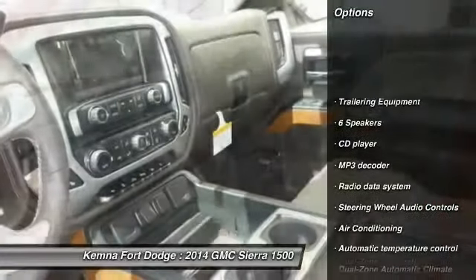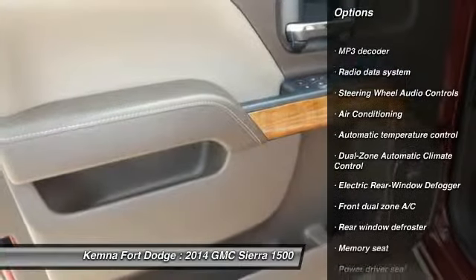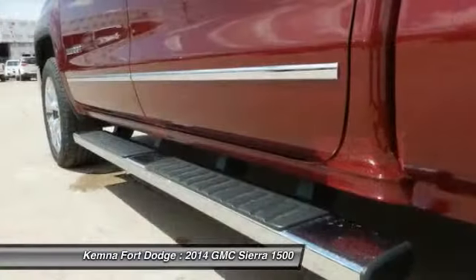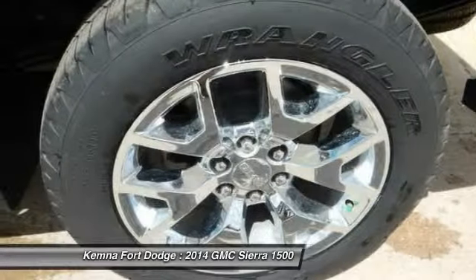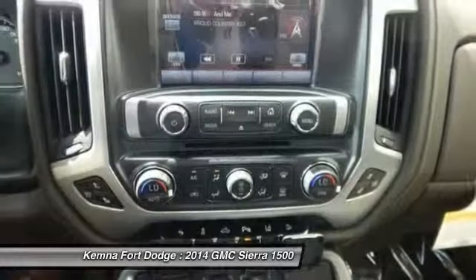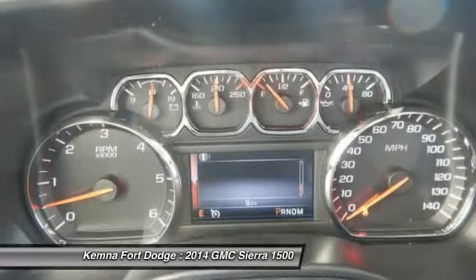Traction control, steering wheel audio controls, remote engine start, power passenger seat, dual airbags, power steering, air conditioning, front four-wheel disc brakes, center armrest, universal garage door opener. This beauty will make even your house keys jealous.